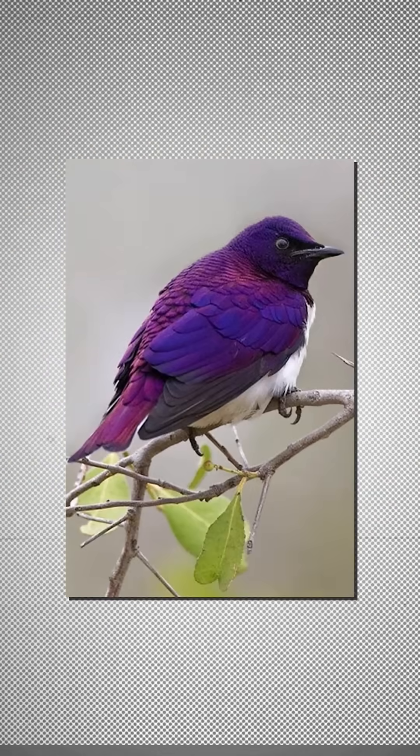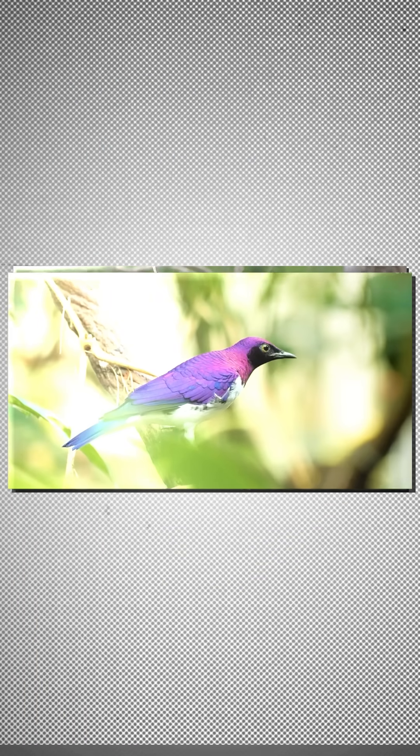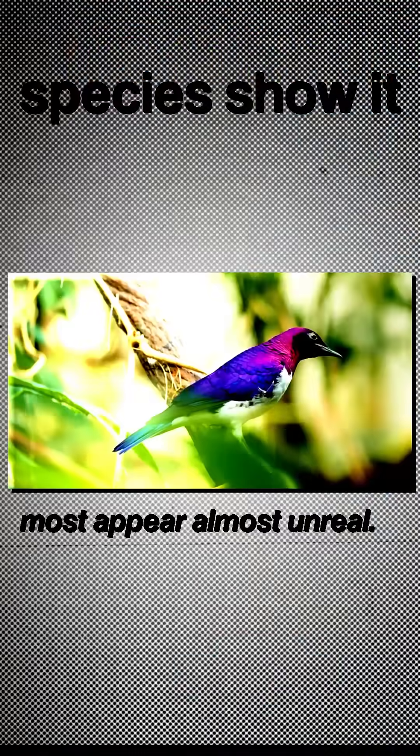Each one evolved purple for different reasons — camouflage, mating, or dominance. Scientists say purple is the rarest natural color in birds, because creating true purple in nature is nearly impossible. That's why only a handful of species show it, and most appear almost unreal.